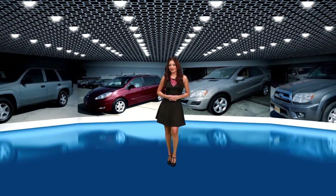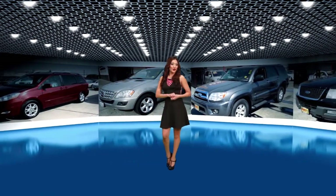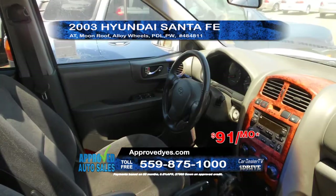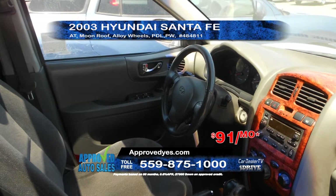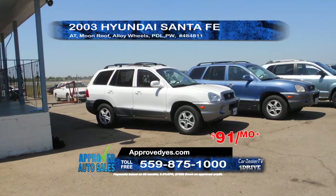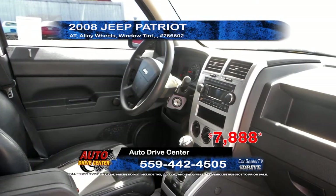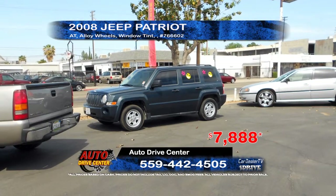Thanks for tuning in to CarDealerTV. We've shown a lot of terrific deals so far. Now we turn to our SUVs, vans, and crossovers. From Approved Auto Sales, we have a 2003 Hyundai Santa Fe. This SUV features automatic transmission, alloy wheels, power windows and door locks, and moon roof. Super affordable at only $91 per month. From Auto Drive Center, we have a 2008 Jeep Patriot. This SUV features automatic transmission, window tint, and alloy wheels. Priced to sell at only $78.88.